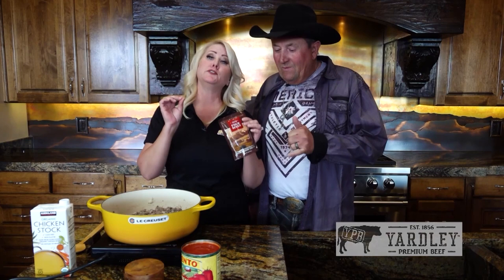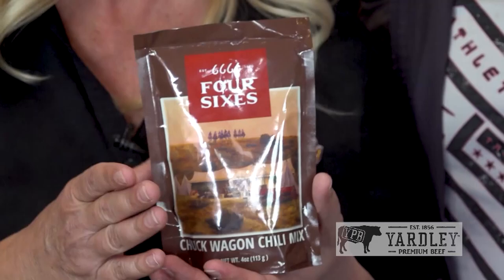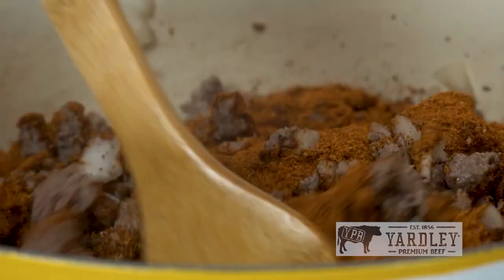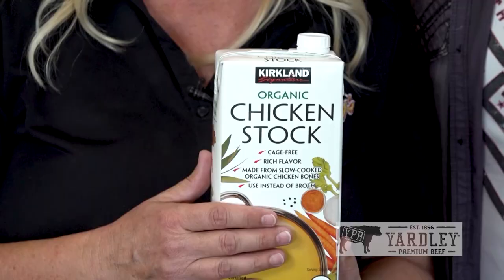Once the burger is browned and onions are done, add the Four Sixes Ranch chili mix — available on their website if you want to order it, though any grocery store chili mix works too. Then add tomatoes and a 32-ounce box of chicken broth for consistency. Add the whole box for thinner chili, or about half to three-quarters for a thicker result.